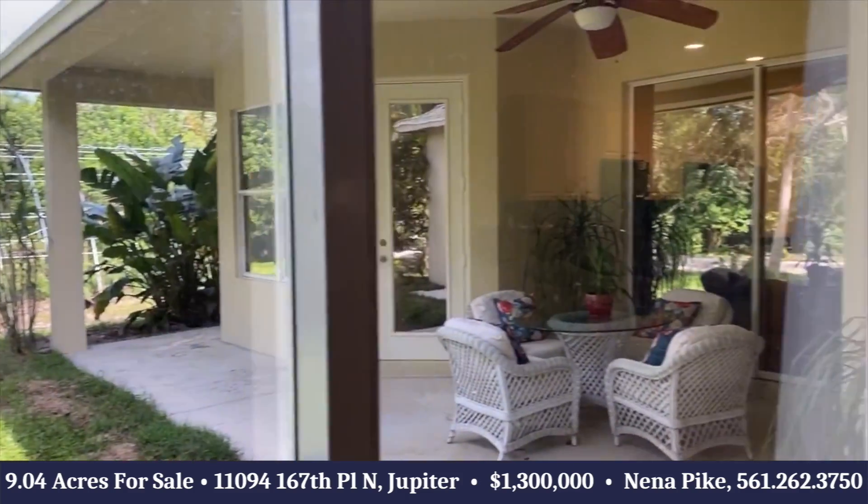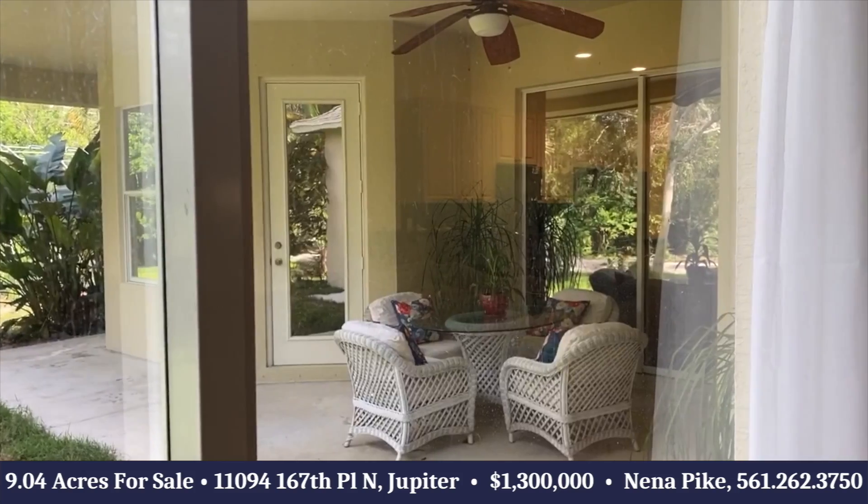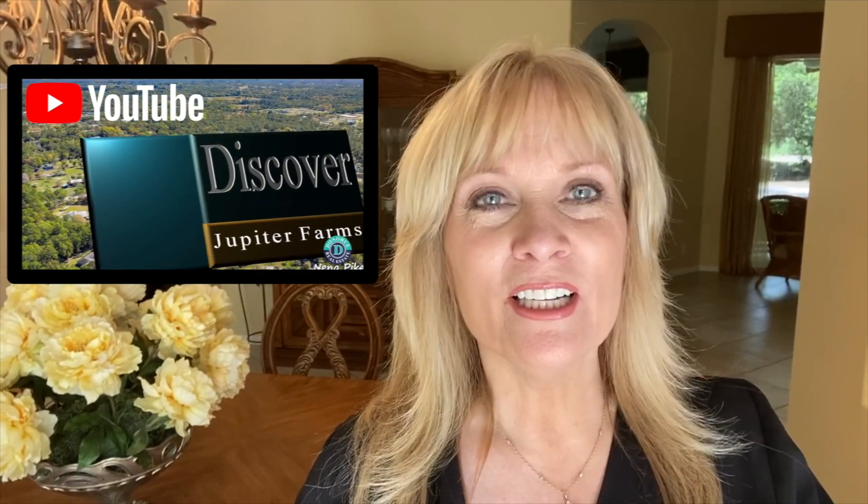Great location — check it out today. If you'd like to preview this home, give me a call at 561-262-3750. And if you're not familiar with Jupiter Farms, check out my Discover Jupiter Farms video — click the link.